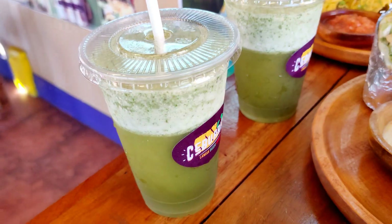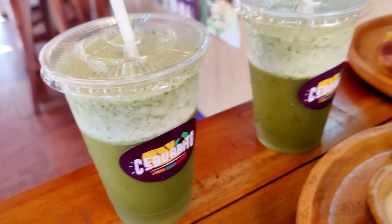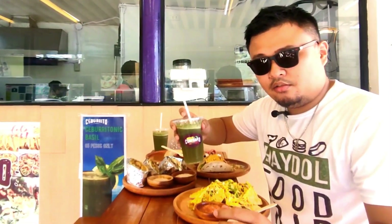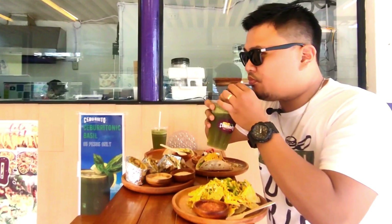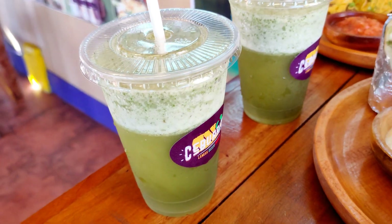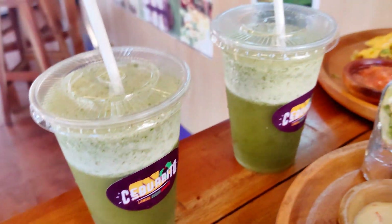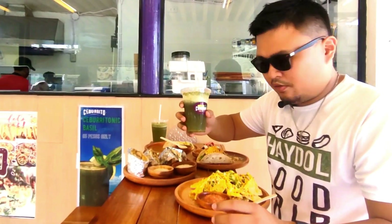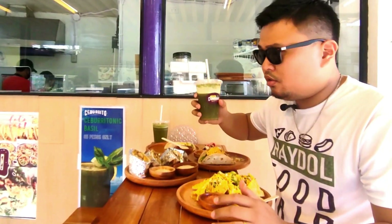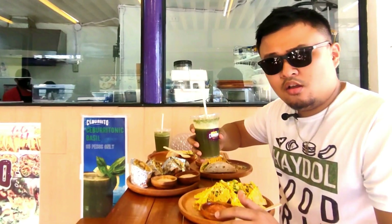Let's drink this — it's what they call the Ciburrito tonic drink, basically a basil juice. Wow, this is so refreshing! The basil flavor is very strong. This juice is really perfect with this mouth-watering goodness. It's very unique — this is the first time I've had such a delicious and flavorful juice in my life.